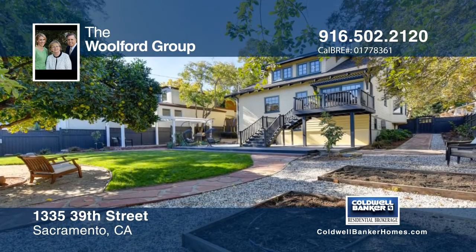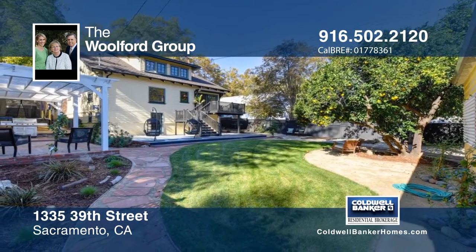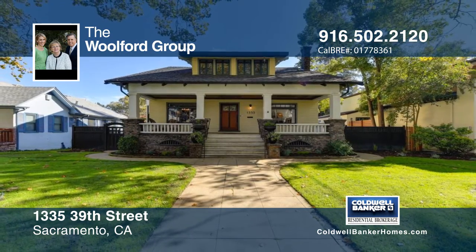Entertain in the backyard, complete with deck, patio, and lawn area. Make this truly remarkable home in an idyllic neighborhood your own when you contact the Wolford Group.